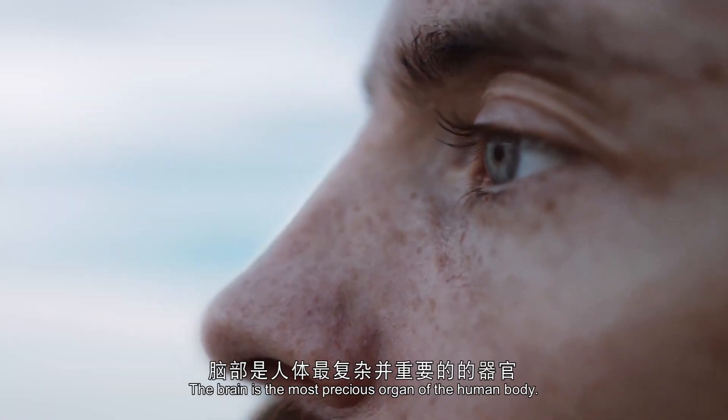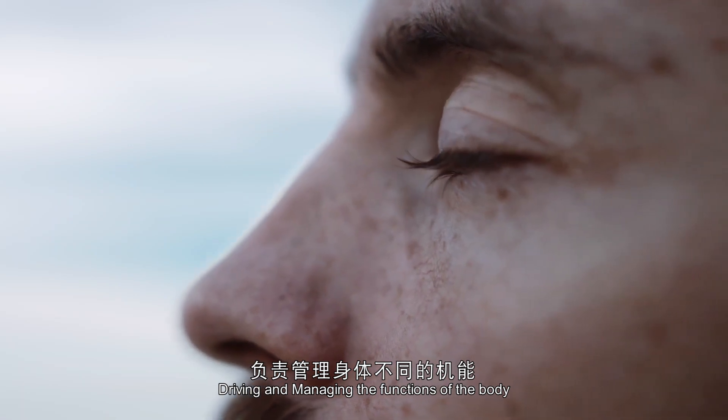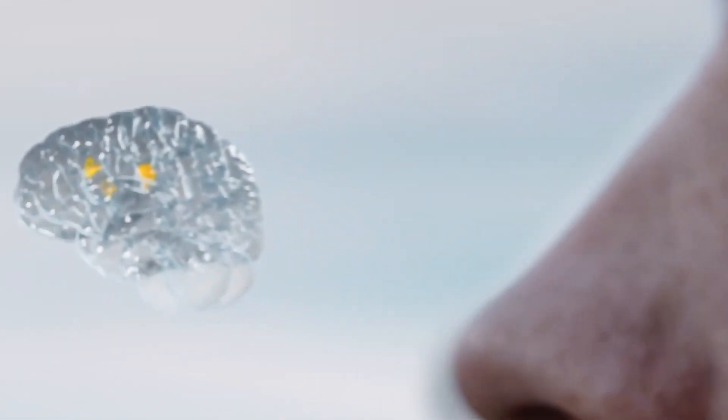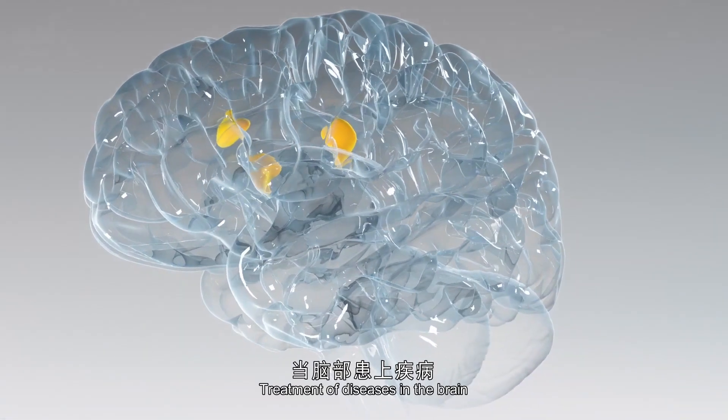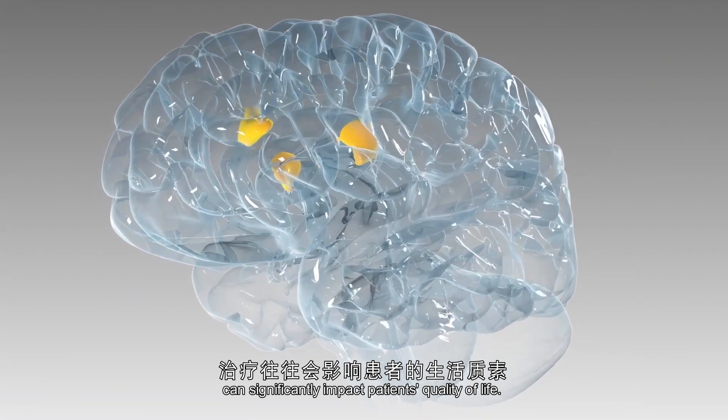The brain is the most precious organ in the human body, driving and managing the functions of the body as well as being a repository for memories and personality. Treatment of diseases in the brain can significantly impact patients' quality of life.